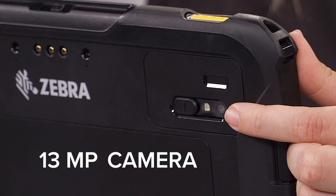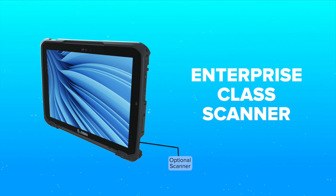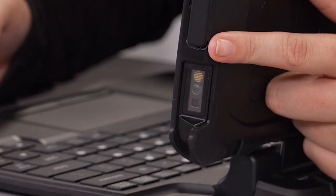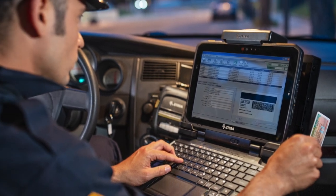Best-in-class 13 megapixel rear camera captures high resolution images to document just about anything, and the optional integrated enterprise-class scanner delivers first-time, every-time capture of barcodes in any condition. The scanner is strategically located in the bottom right corner, allowing police officers to easily scan a driver's license when docked in a vehicle.